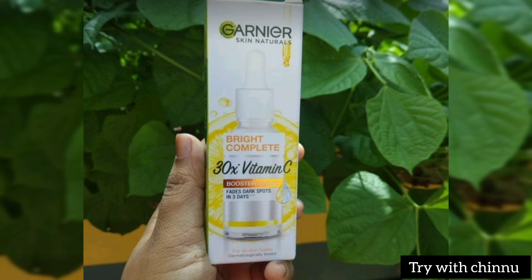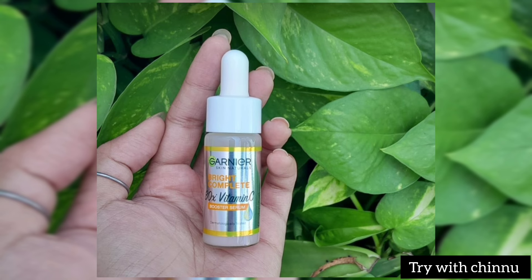But this serum is in a very affordable range. There are lots of benefits in this product.